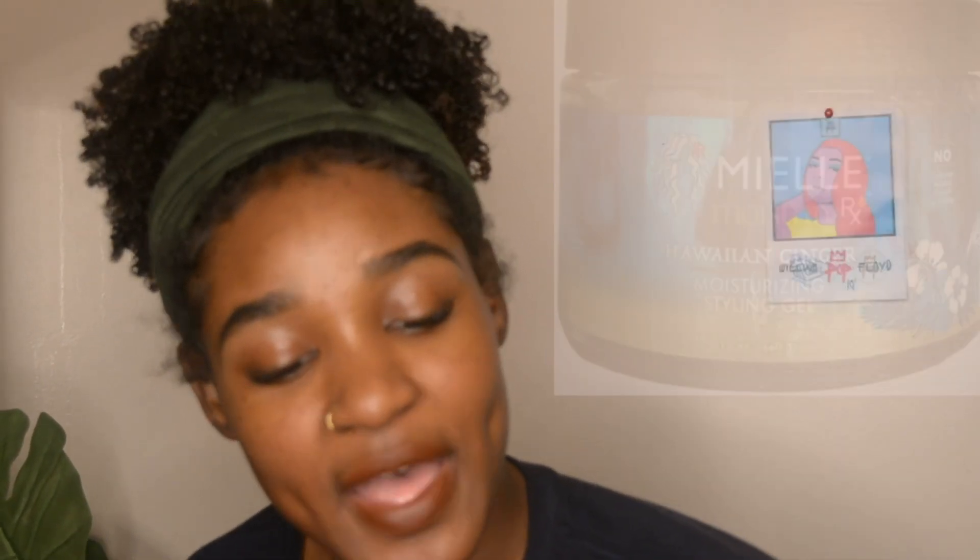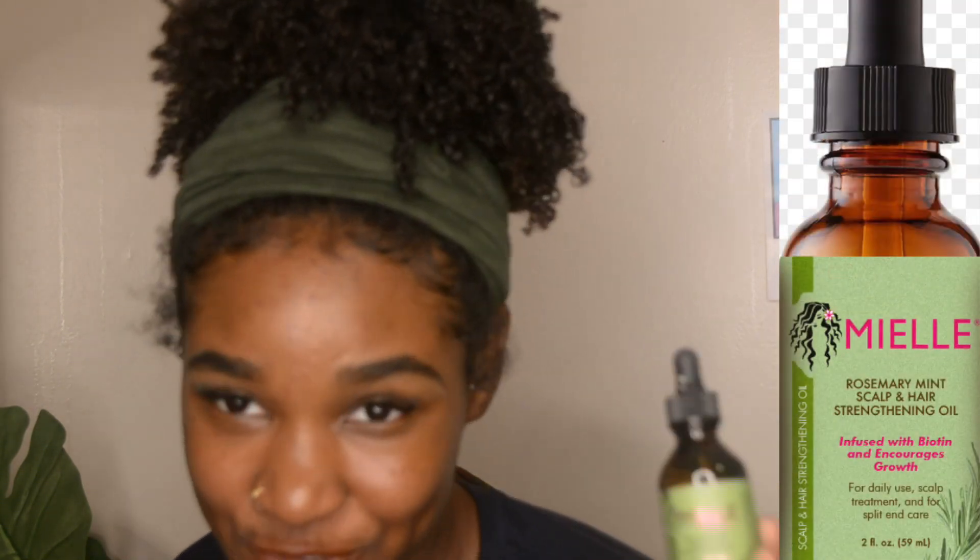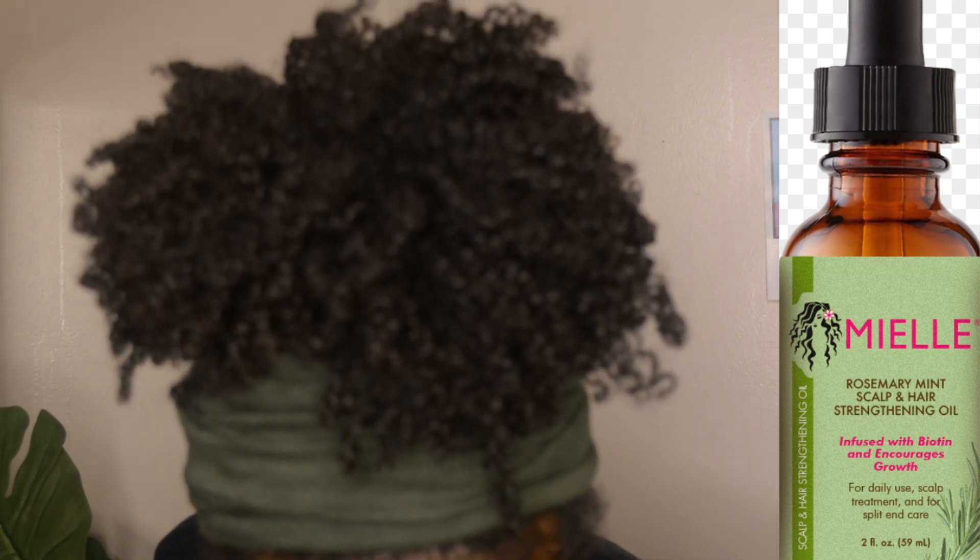Another thing I got from them is this styling gel. I've heard a lot about it — it's supposed to be a strong hold. It looks clear with a fresh scent. I'm probably going to try this on its own. I also got this rosemary mint scalp and hair strengthening oil — I'm excited to try this because it has mint and a dropper to go directly on my scalp and stimulate growth.